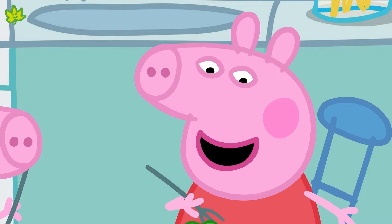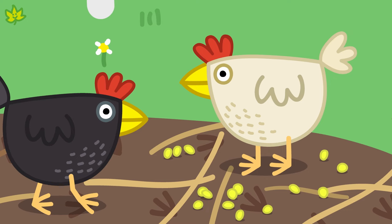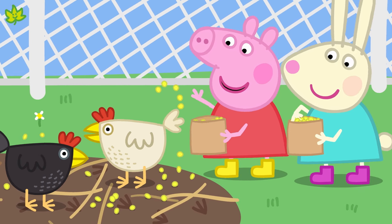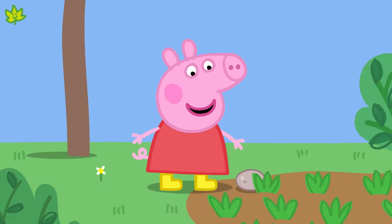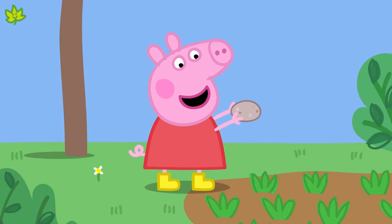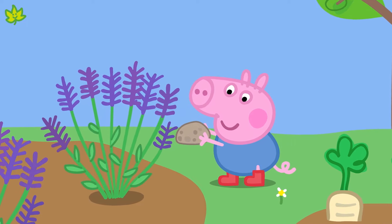Peppa and her family are eating their dinner — living things need to eat. Look at these chickens eating their corn — they are living things too. And what about this rock? Does it need to eat? No, it doesn't. So a rock is not a living thing.